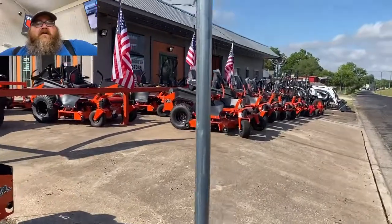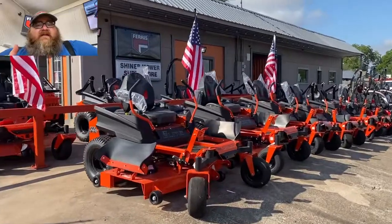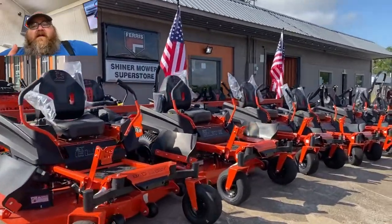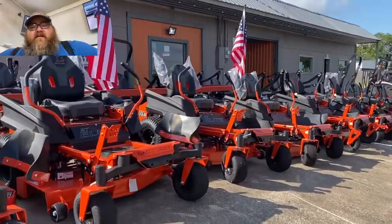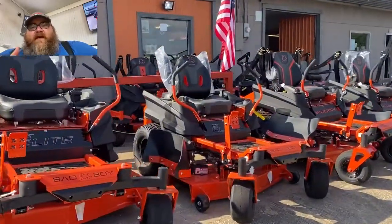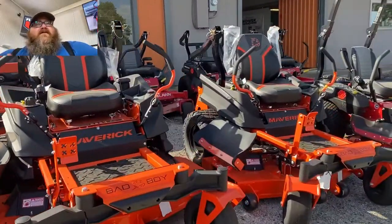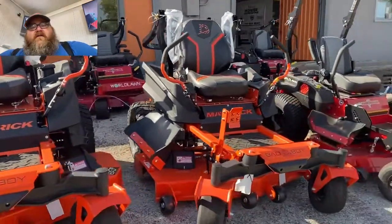Our best seller at Mower Superstore is the ZT Elite, which has a Briggs engine. I have it in 60-inch, 54-inch, and 48-inch, all with Briggs. Moving on to the Maverick — all our Mavericks are 54-inch with the Briggs engine.